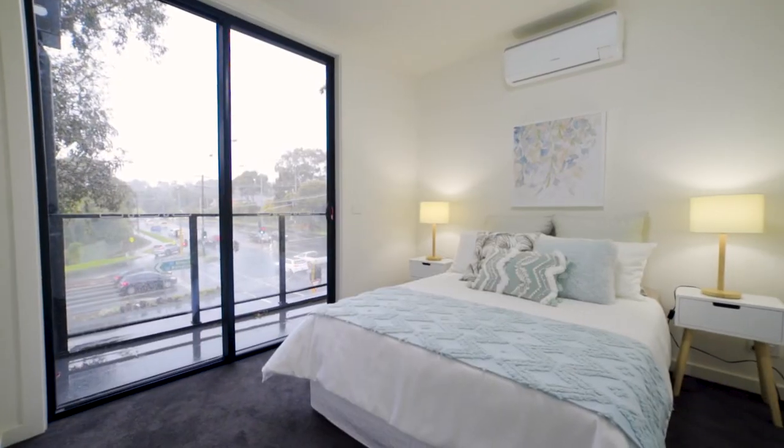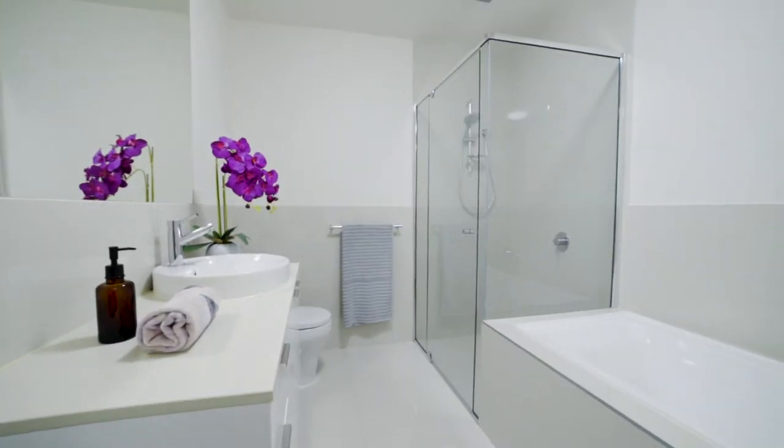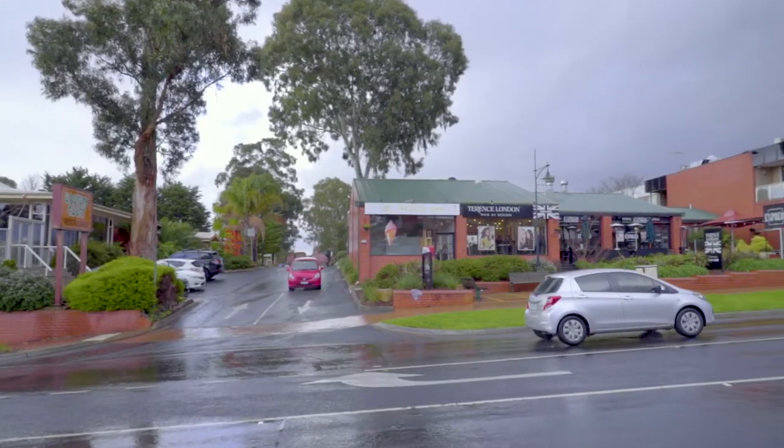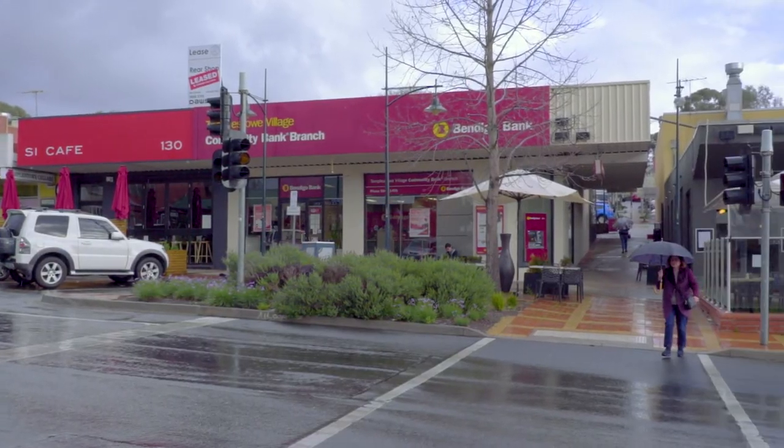There is a remote basement car park, storage cage, and a lift for modern lifestyle requirements. Thanks for coming on this tour — I'm pretty sure you will love this magnificent apartment.